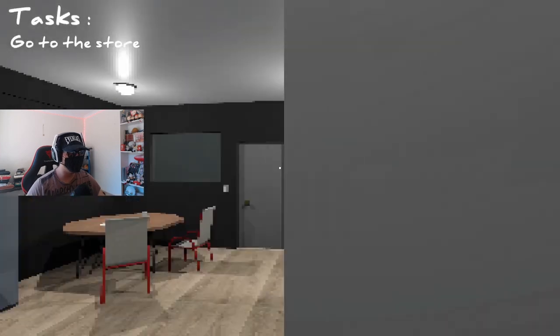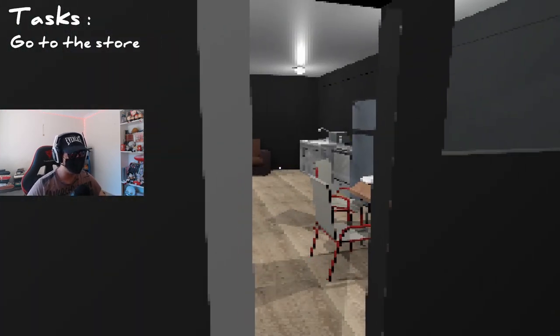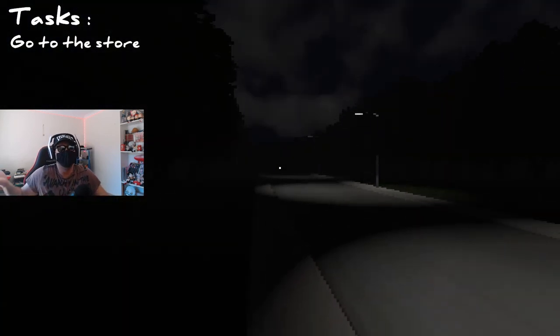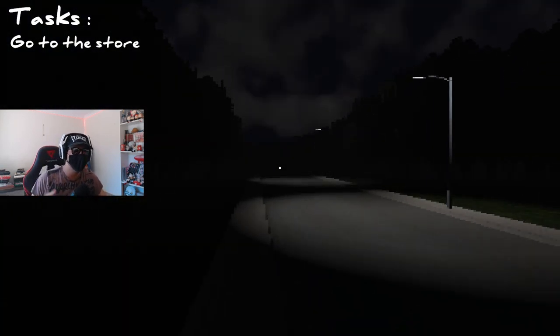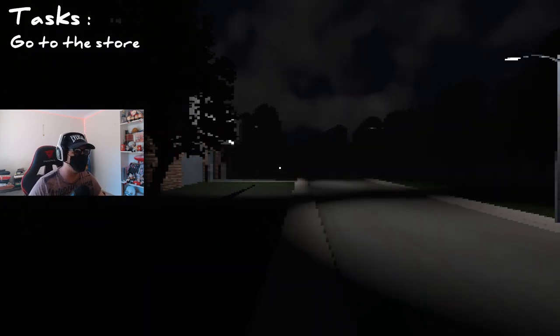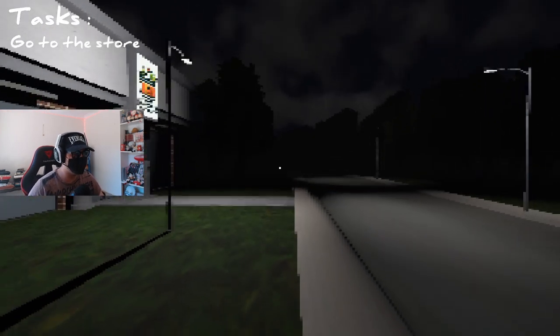And go to the store - what are we buying at the store this time? Is it nighttime outside still? The place where the sun never rises apparently. We're just going to go about our day continuing like we didn't just have an ethereal being interfere with our lives. You know, just another Wednesday - I don't know what day it is in this game.